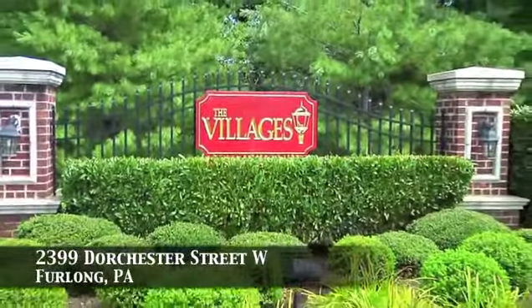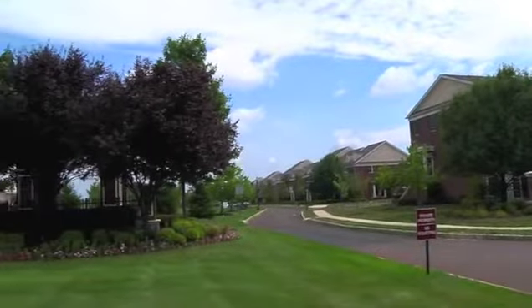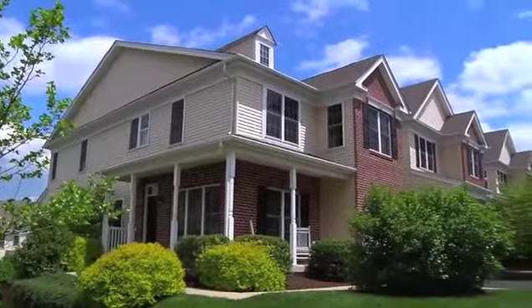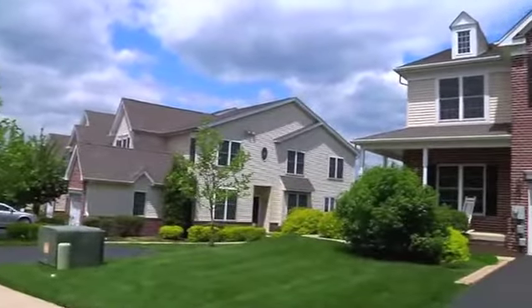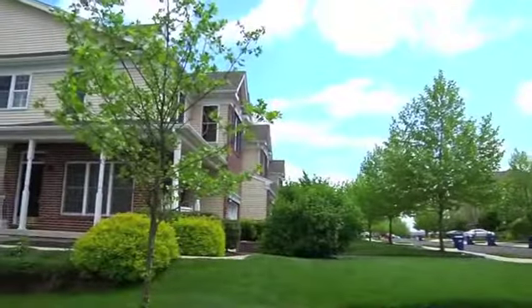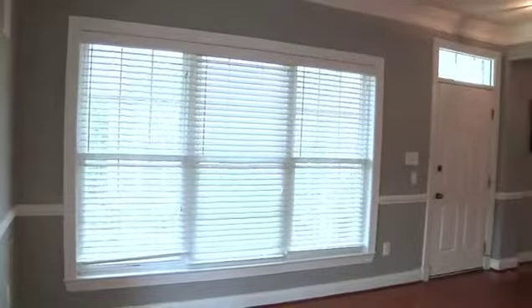Welcome to the Villages. This sought-after community in Furlong, Pennsylvania is offering 2399 Dorchester Street West, a magnificent four-bedroom home with lots of natural light, a complete sound system throughout, and an open floor plan ideal for entertaining or just enjoying the ease of daily living.